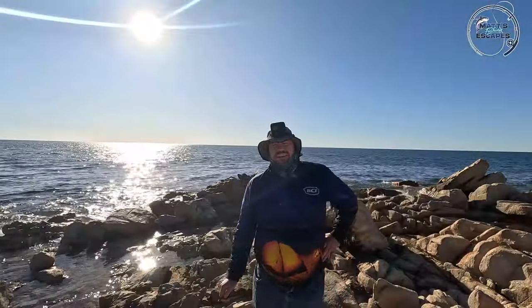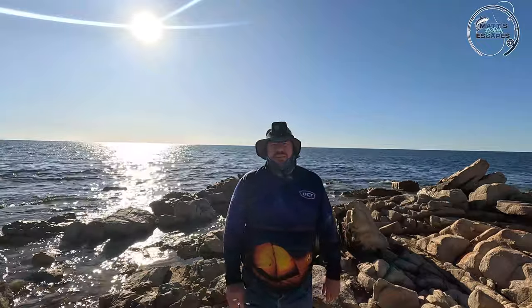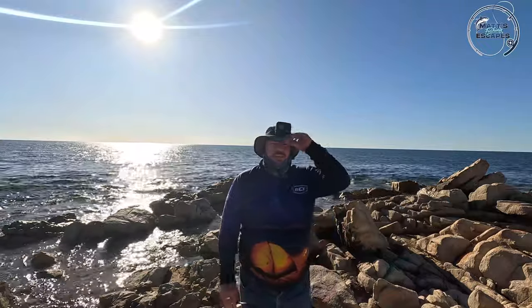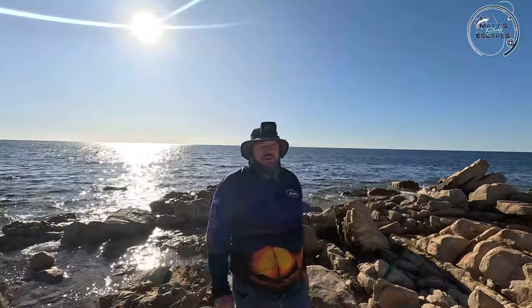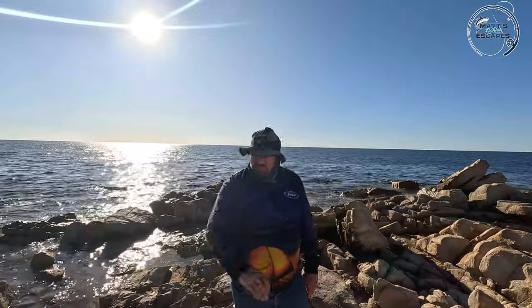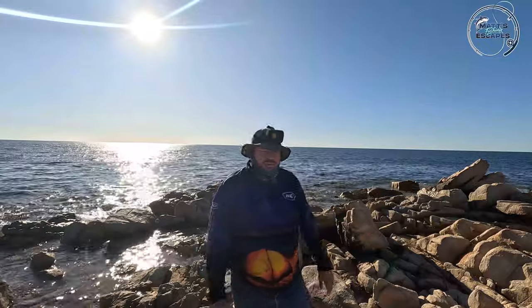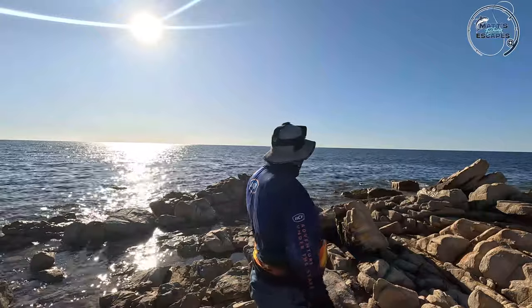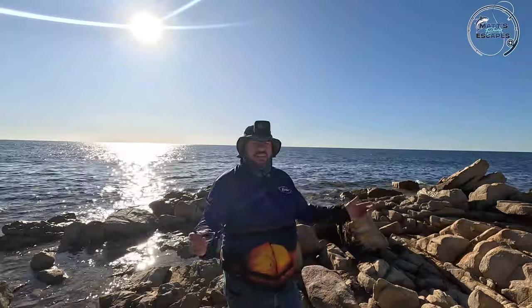Well that was a bit frustrating guys. My Inku float out there looks like it's got a squid on it - it's bobbing down under the water. Went to wind it in and my line was caught under a rock. I got elbow deep trying to get it out and snapped my line. Float. Jig. Gone.